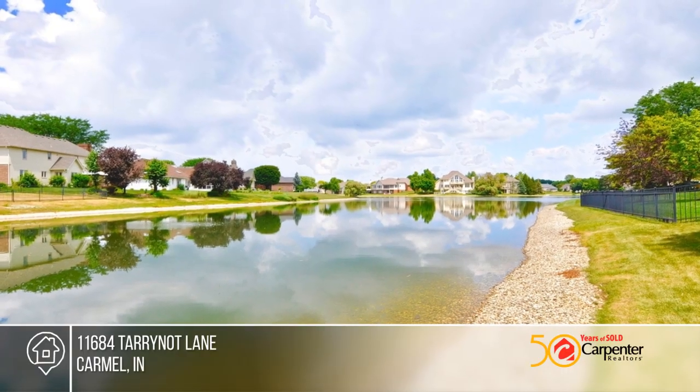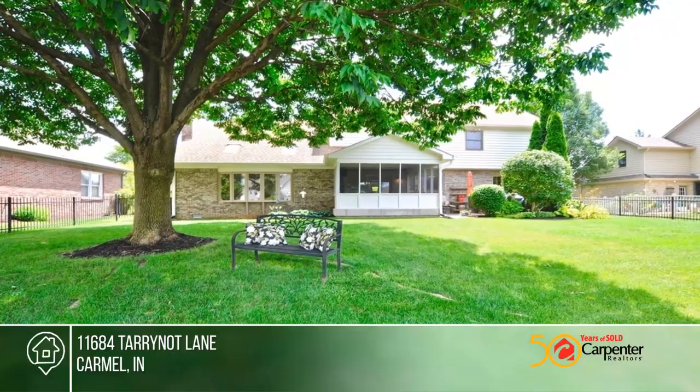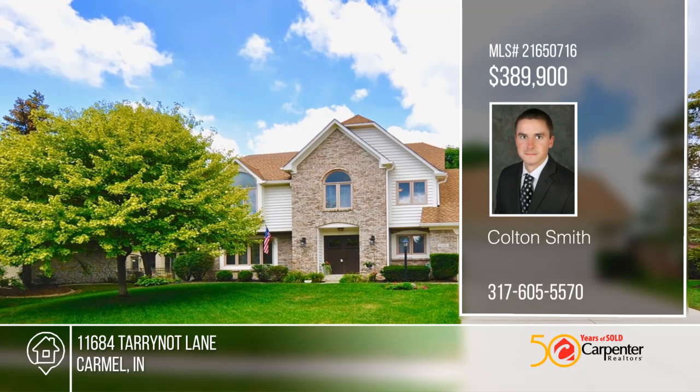The neighborhood has two community swimming pools, brand new tennis courts and miles of walking trails around the enormous ponds. This beautiful waterfront home is a must-see with Colton Smith.